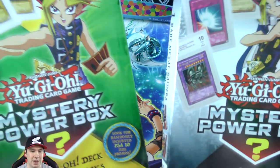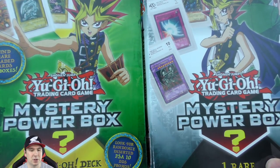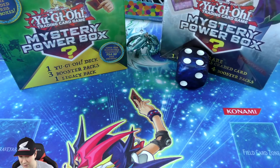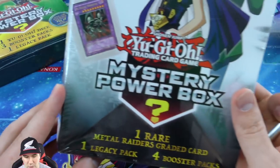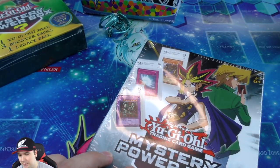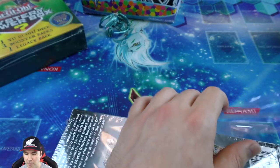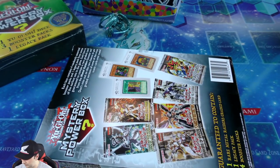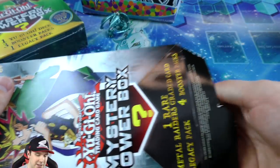Now last but not least, the two more difficult higher-end mystery power boxes. I don't know which to open so we'll go odds and evens with this giant blue dice. It landed even, so we're opening the Metal Raiders mystery power box. It has one rare Metal Raiders graded card - I've yet to get a foil - one legacy pack, and four booster packs. You can sometimes get these on the Walmart website for $20 which is really nice, since at my Walmart I'm usually paying $25-$30.